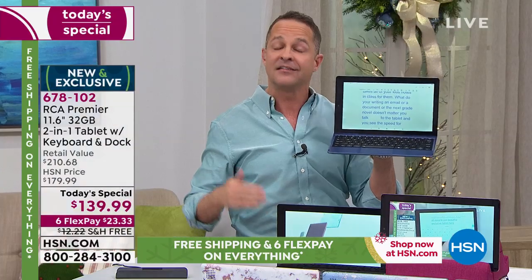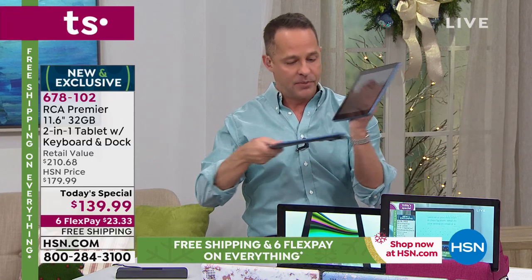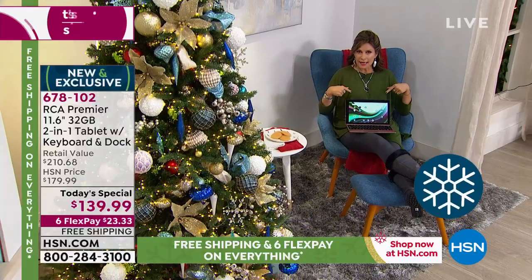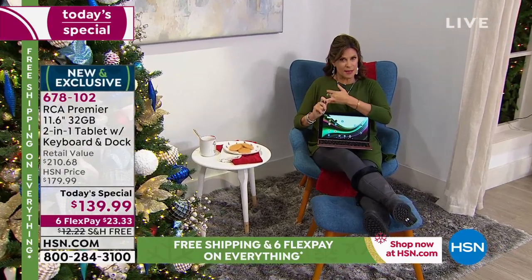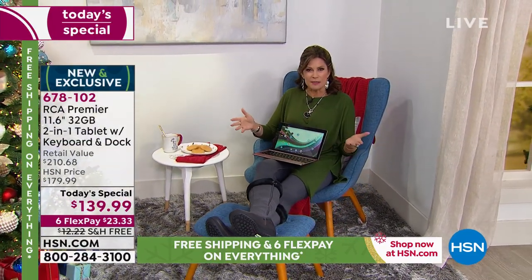The tablet is also Bluetooth capable for wireless earbuds, and has a wired earbud jack too. The fact that the keyboard and tablet were built together as a team is what makes this special — it's not cobbling together individual electronics. We're guaranteeing this will arrive in time to put under the tree, with free shipping and handling and six flex payments, good only through today at midnight.